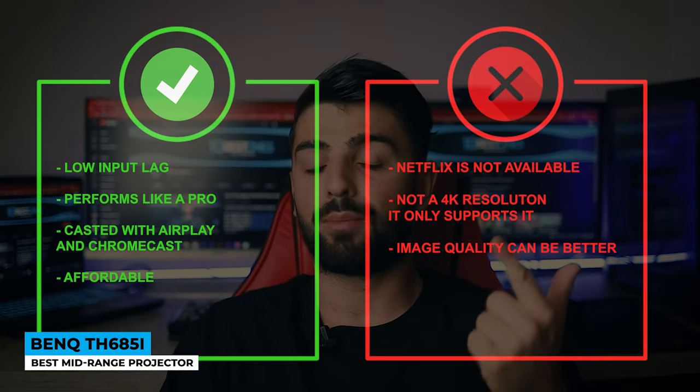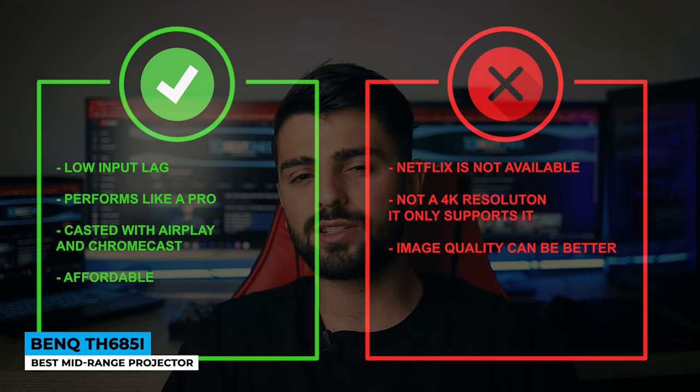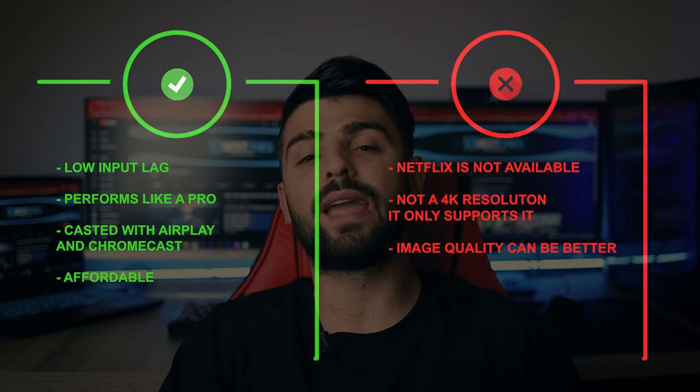Pros: low input lag, performs like a pro, casted with AirPlay and Chromecast, and affordable. Whereas for the cons: Netflix is not available, it's not a true 4K resolution — it only supports it — and image quality could be better.